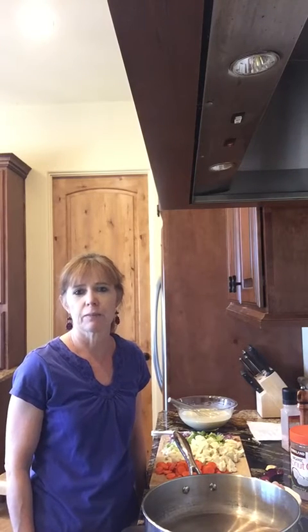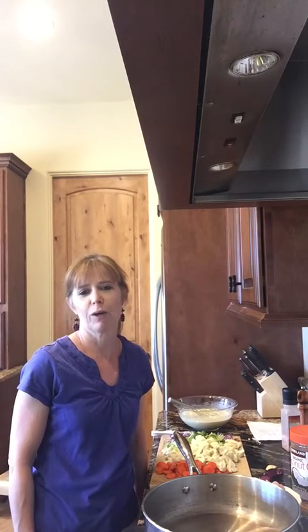Hey, it's dinner time and I thought I'd show you what we are having for dinner tonight. This is one of Dr. Christensen's favorite recipes - it's chicken coconut curry stir-fry, and I've got some ingredients here.